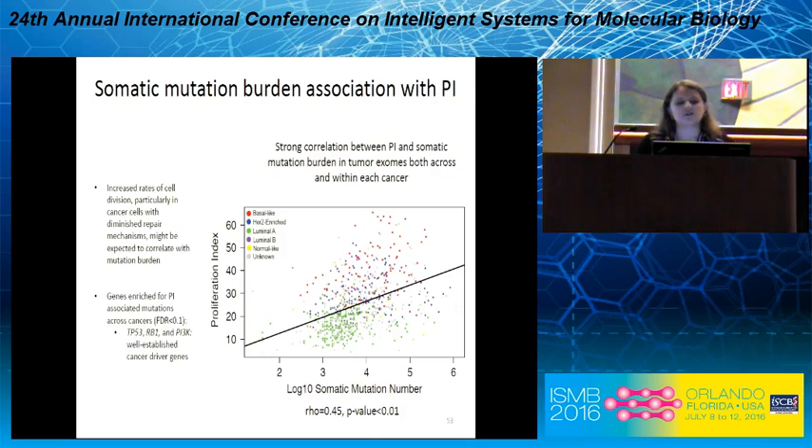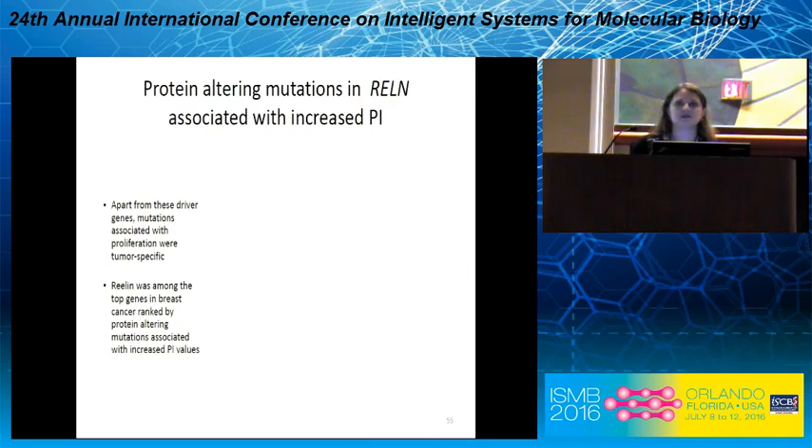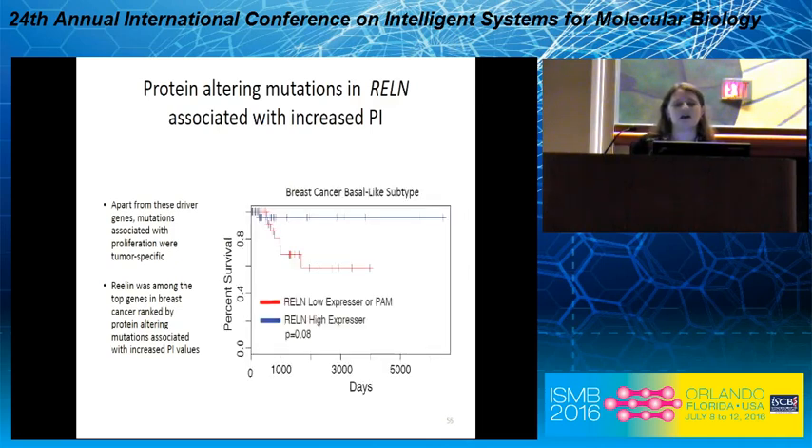Going back to breast cancer as an example, within subtypes we see a significant association between somatic mutation burden and proliferative index. Looking for genes enriched for PI-associated mutations across cancers, we get the well-established cancer driver hit list — p53, RB1, PI3 kinase. Beyond these driver genes, mutations associated with proliferation were tumor-specific. In breast cancer, relin was among the top genes ranked by protein-altering mutations associated with increased proliferative index, and a Kaplan-Meier analysis shows different survival outcomes between high expressors and those with protein-altering mutations.